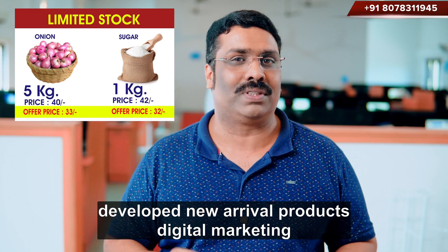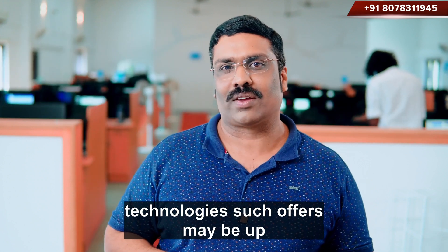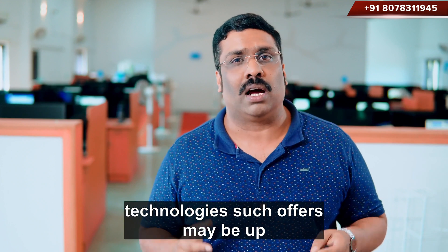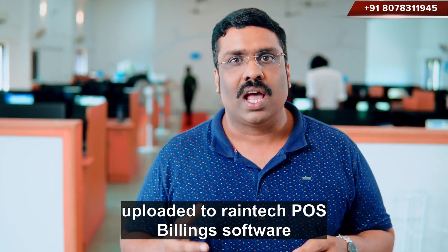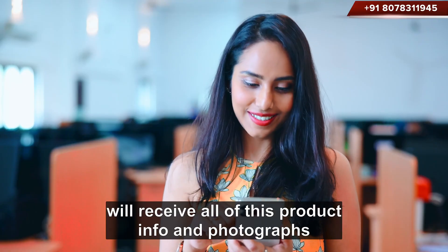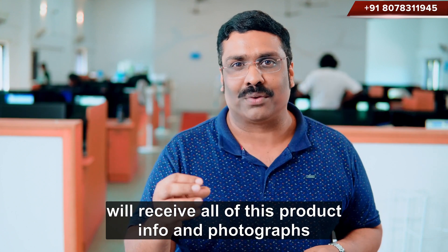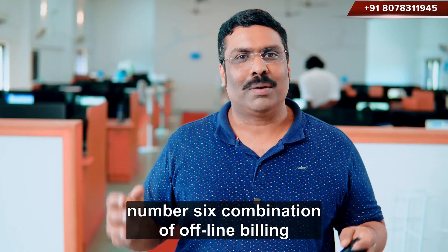Reintech engineers developed new arrival products' digital marketing technologies. Such offers may be uploaded to Reintech POS billing software, and all of your clients' WhatsApp accounts will receive all of this product info and photo images with a single click from Reintech software.